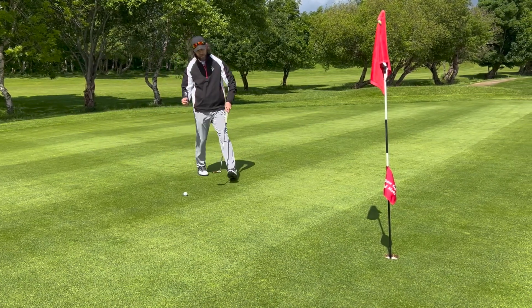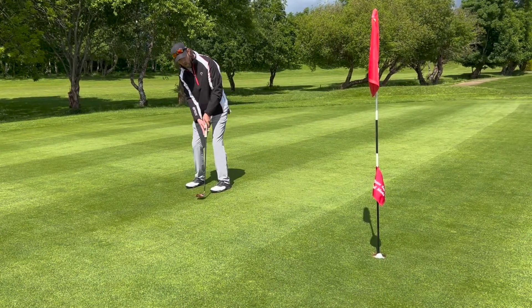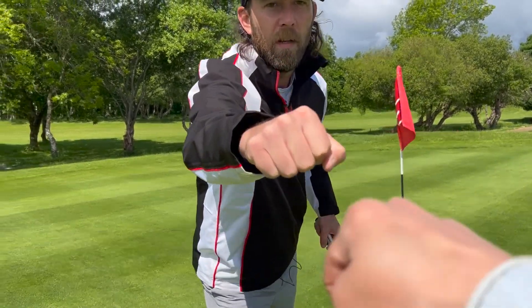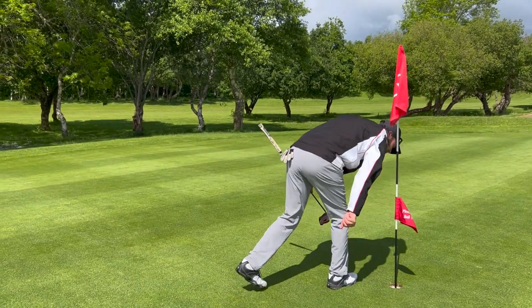Okay, come on, birdie! Yes! And I've been instructed to do a fist pump with the camera crew — yay, birdie! And just for the doubters, there it is in the side door.